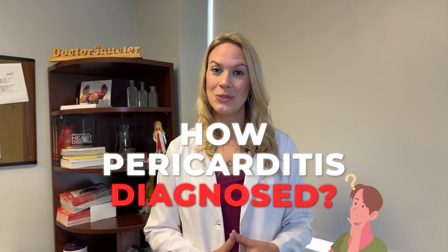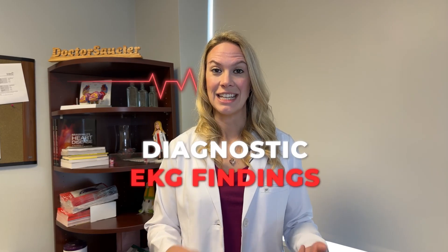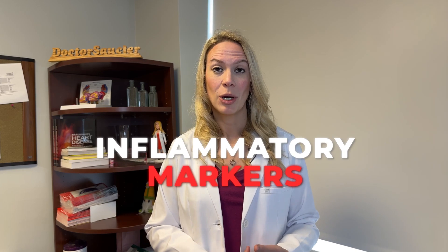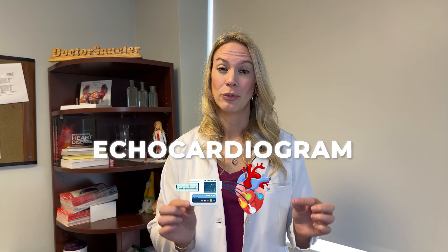Pericarditis is diagnosed a few different ways. First, we listen to your symptoms — how, why, and what type of pain you're having is really important. There are also some diagnostic EKG findings that suggest pericarditis. We also look at inflammatory markers in your blood, such as the CRP or an ESR. We can also look at an echocardiogram, which often shows a little bit of fluid around the heart or within the pericardial space.